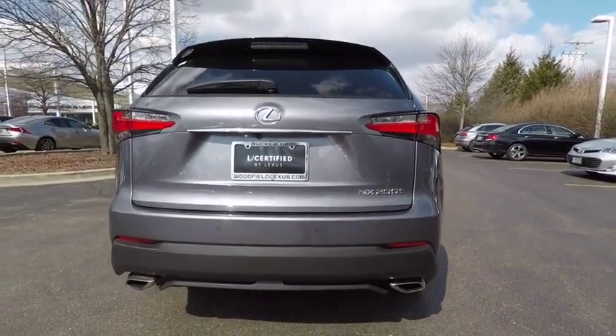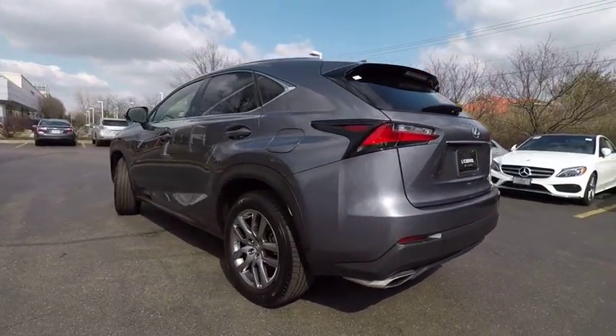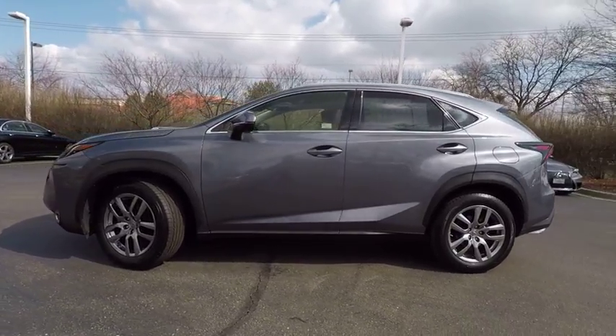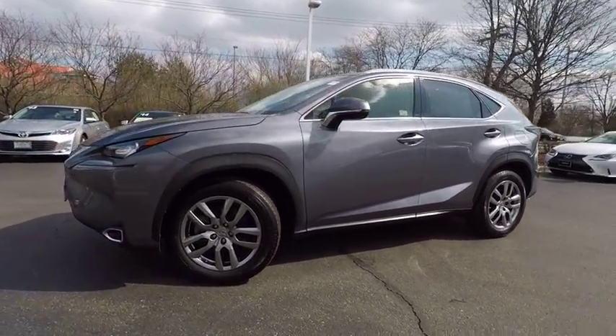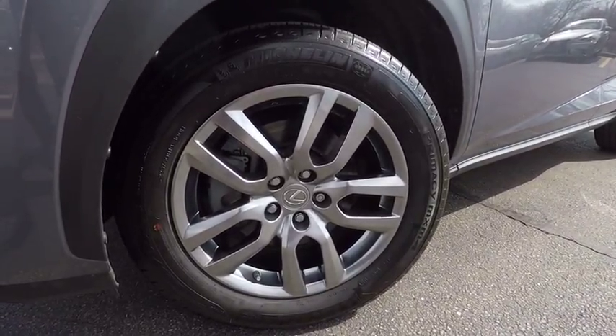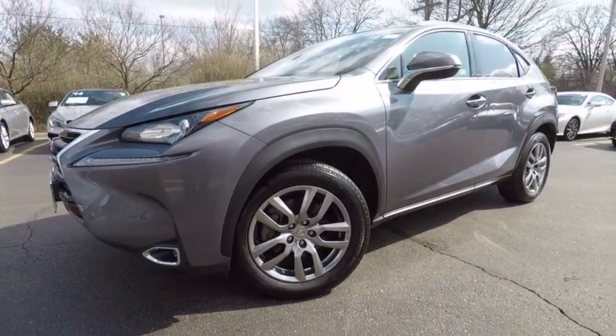This vehicle has less than 25,000 miles. Here are some of this vehicle's great options: stability control, traction control, power steering, cruise control, child safety locks, fog lights, trip computer, clock, power brakes, and electronic brake force distribution.